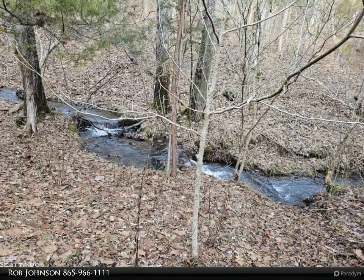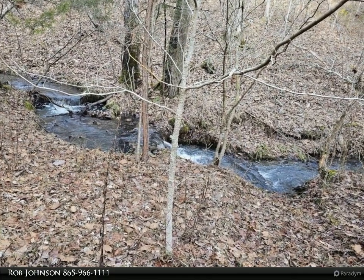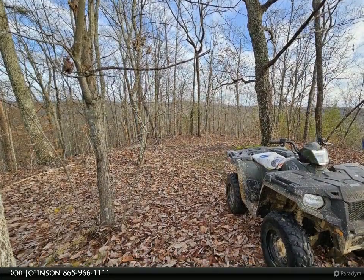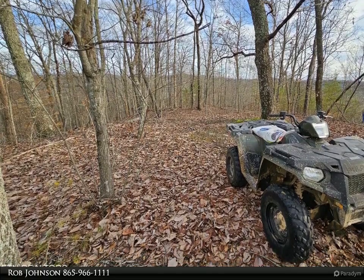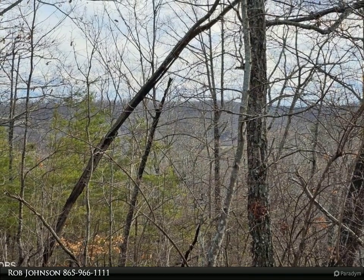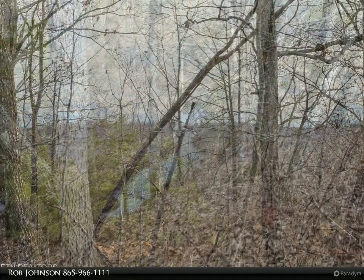This Wallace Real Estate property video is presented by Rob Johnson. Looking for acreage that offers multiple options and privacy? Well, look no further. This three-bedroom, two-bath manufactured home situated on 86 plus acres has everything you will need to make your life comfortable while you decide how you want to develop all your land.